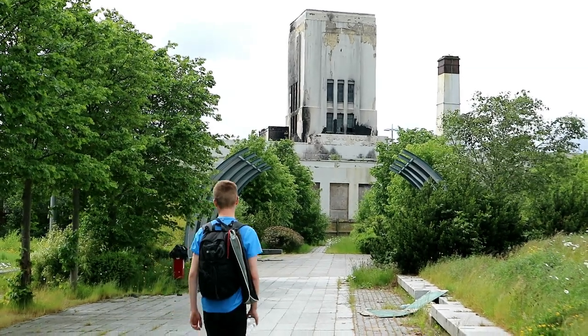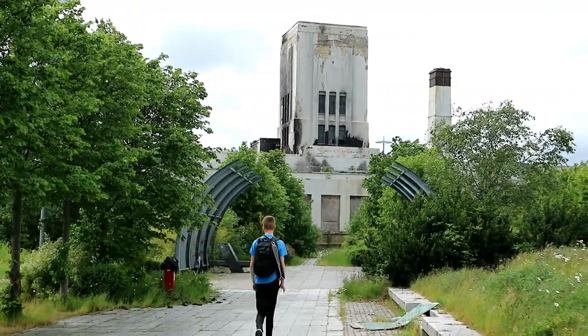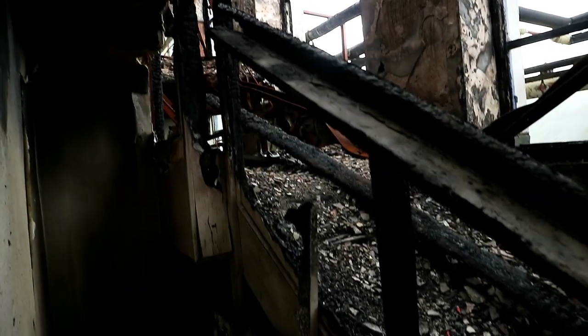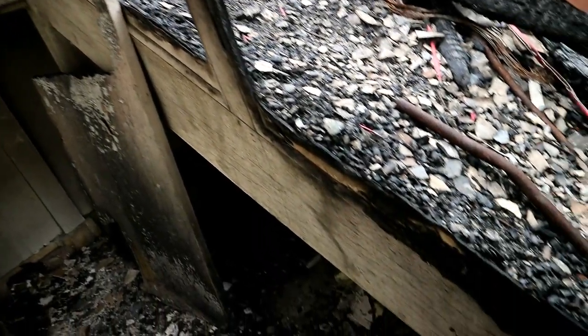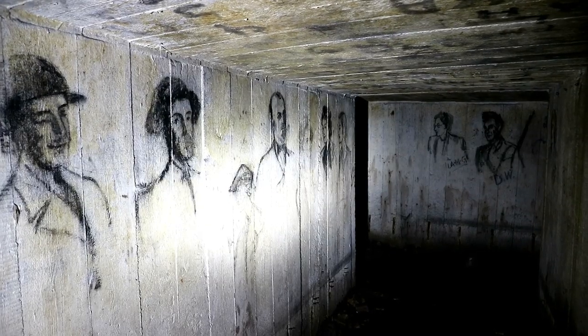Next time: not long ago, this gigantic abandoned property suffered from a major fire, which caused huge destruction inside. There are still interesting remnants of the former structure, as well as a preserved air raid shelter deep underground.